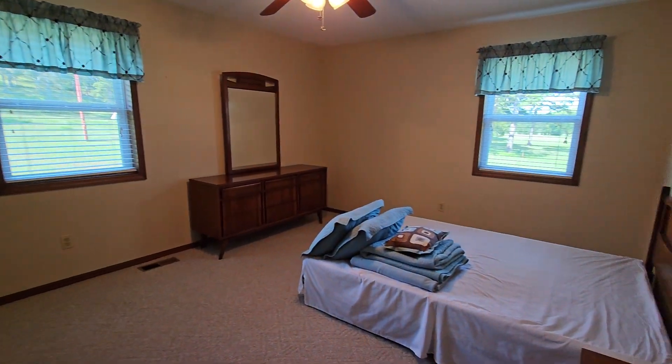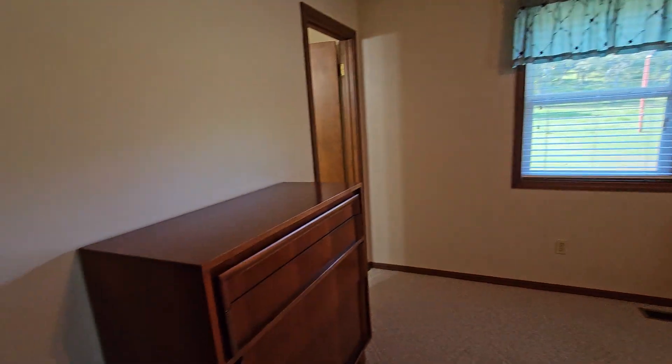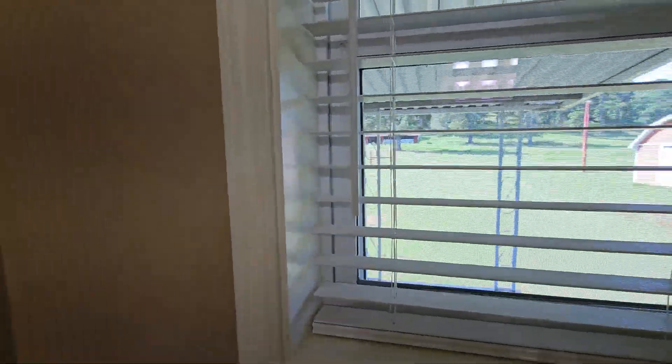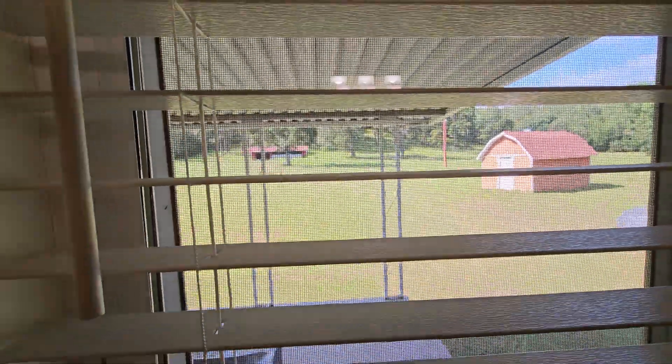This is the master bedroom — a king-size bed will fit comfortably in here. It does have a walk-in closet. The master bath has a shower all to itself. And we have more views of the property. Book your showing today.